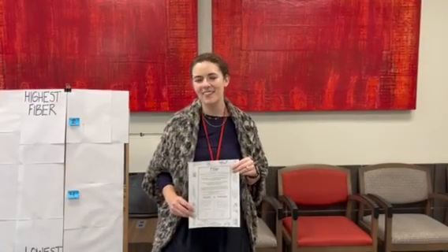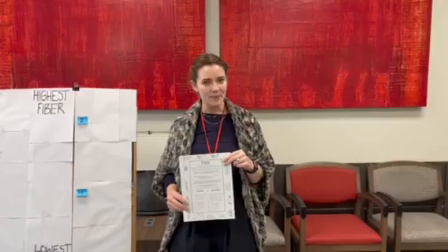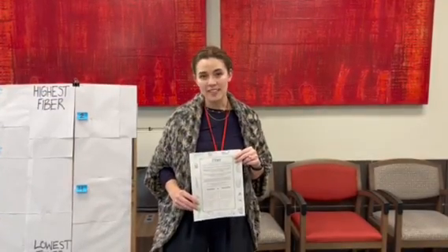Hey guys, my name is Sabrina. I'm a dietitian here at Tulsa Cares, and today we're going to talk a little bit about fiber. Fiber is a carbohydrate that is not absorbed, so it passes through the GI tract undigested.